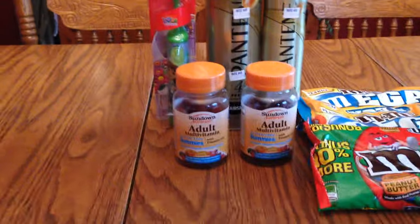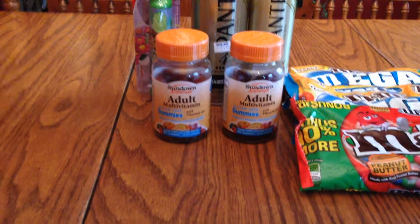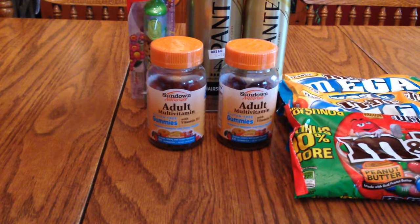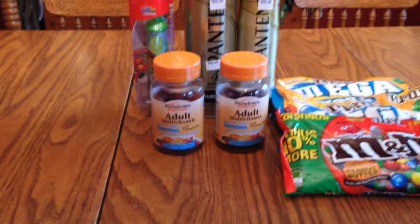My biggest deal was making sure one of my cards still had the Plenti offer on it. If you had clicked it, it was buy two Sundown vitamins and get a thousand points back. I decided to get the adult gummies because my husband and I will definitely use them.